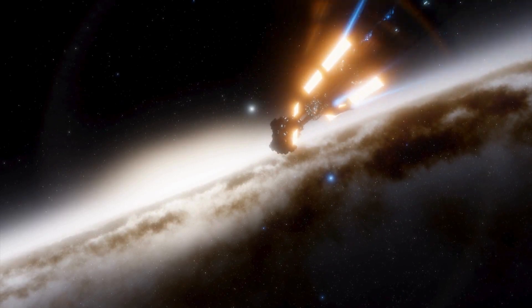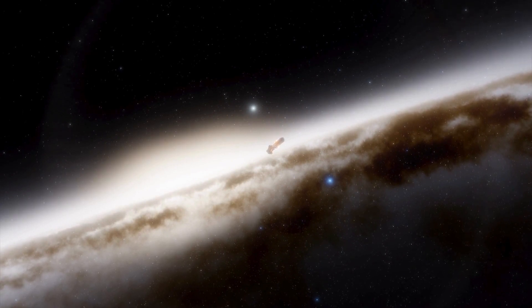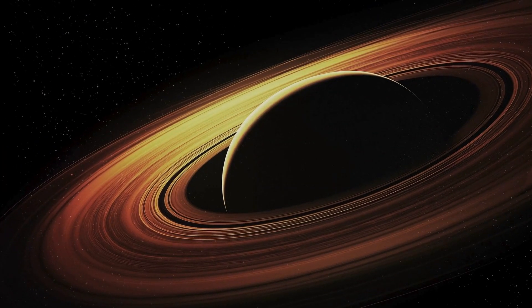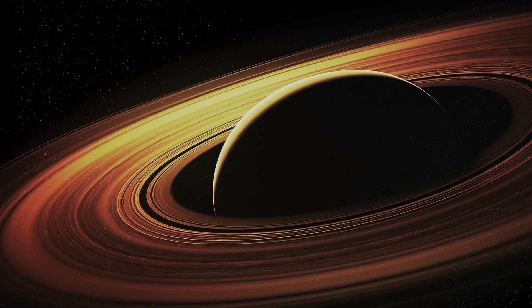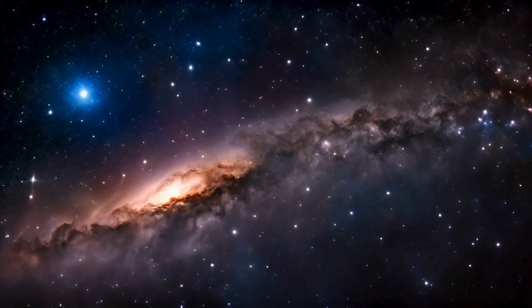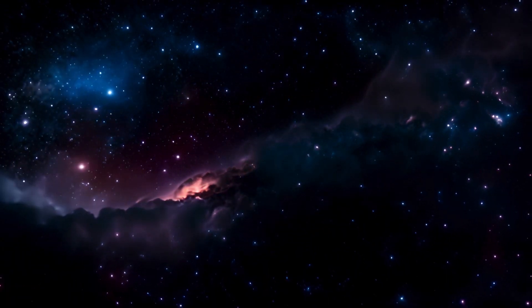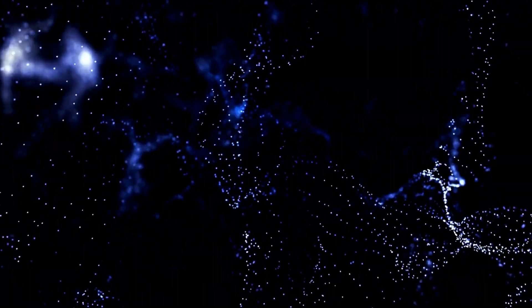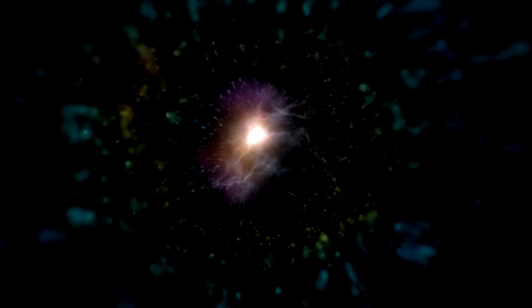This creates a unique environment with extreme temperature differences between the two hemispheres. The region where day meets night, known as the terminator line, may offer a narrow twilight zone with conditions moderate enough to support life. The challenges posed by Proxima b's environment are significant. Its host star, Proxima Centauri, is a red dwarf known for its intense solar flares, which can emit bursts of X-rays and ultraviolet radiation. These flares could strip away the planet's atmosphere over time, exposing its surface to the harshness of space. If Proxima b retains any atmosphere, it likely requires a strong magnetic field to shield it from radiation.